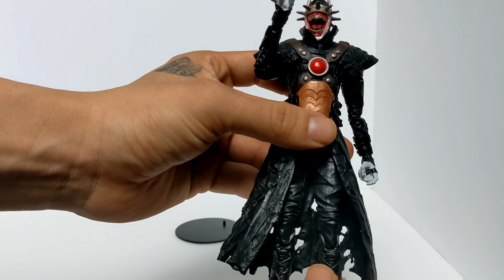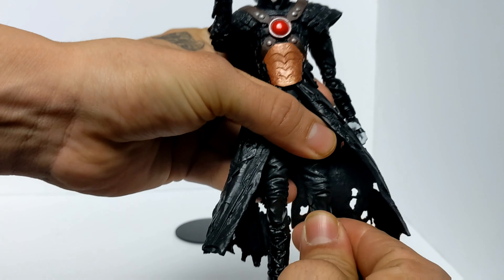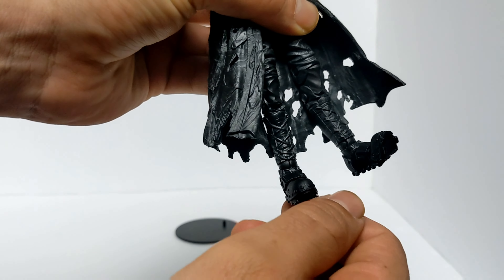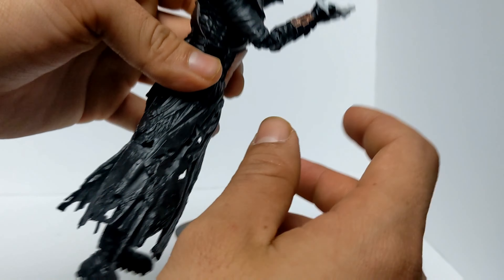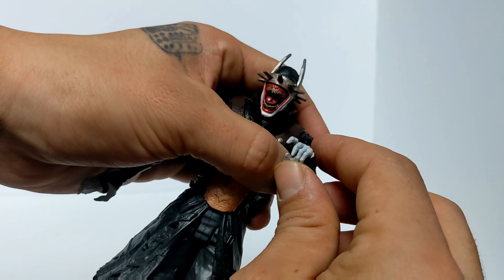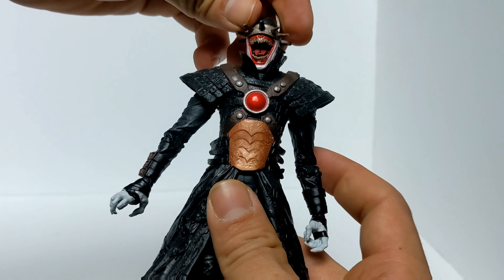Articulation — let's check this guy out. He has double joints on his legs. He has articulation on his boots — see that, move this thing down, move it up, down. His arms — wrists twist. Double joints on the arms as well.